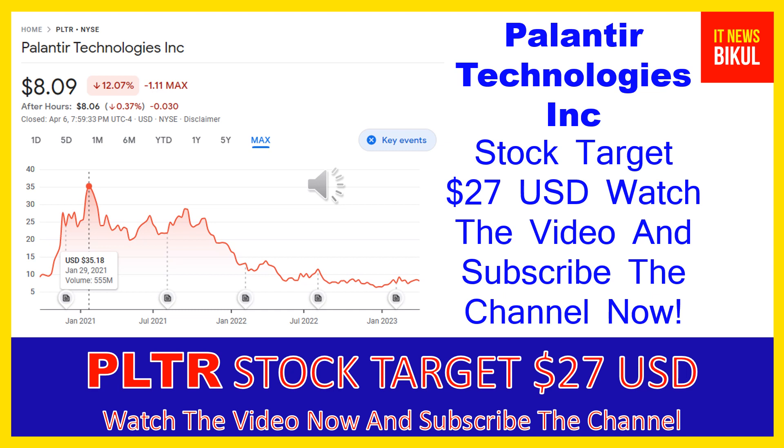Palantir Technologies Inc. company market cap is $17 billion. Palantir Technologies Inc. builds and deploys software platforms for the intelligence community in the United States to assist in counterterrorism investigations and operations.